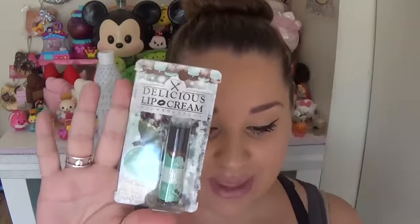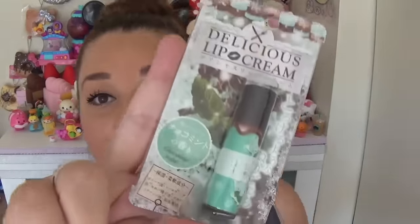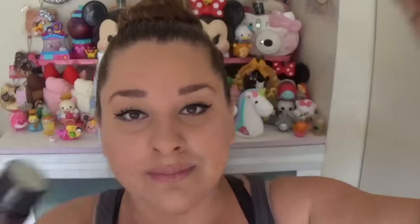The last thing in this month's box is something I'm super excited about — a Delicious Lip Cream. I got the chocolate mint flavor; you could have gotten strawberry chocolate or chocolate mint. My lips are actually kind of dry right now so let me try it — cute packaging. Oh, it smells like a Thin Mint! It's so smooth, it just glides on. This feels so luxurious on your lips, it's tingling — I love it. This is going to be my new favorite chapstick, it's so bomb.